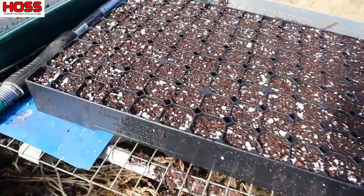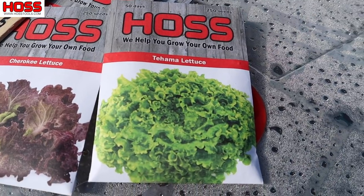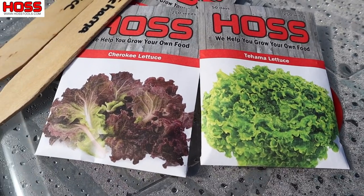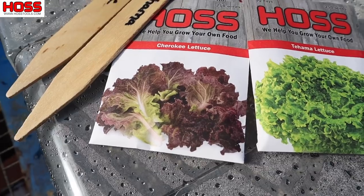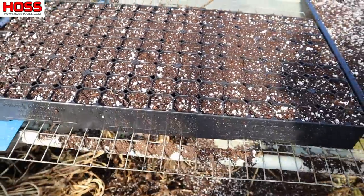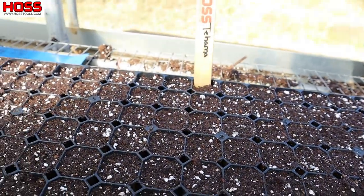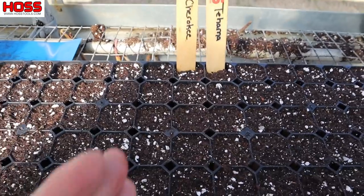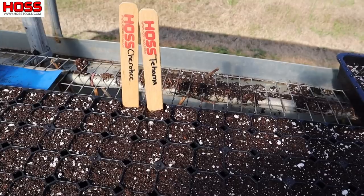First let's start with head lettuce. I've got two varieties to plant today: Tehama lettuce — grew some of that this fall and winter, really liked it, really big heads — and Cherokee lettuce, which has been another winner for me, very heat tolerant and makes big dense heads. We're going to split this tray in half — one half in Tehama and the other half in Cherokee. I just take my finger and poke some little indentations where I'm going to put my seeds.